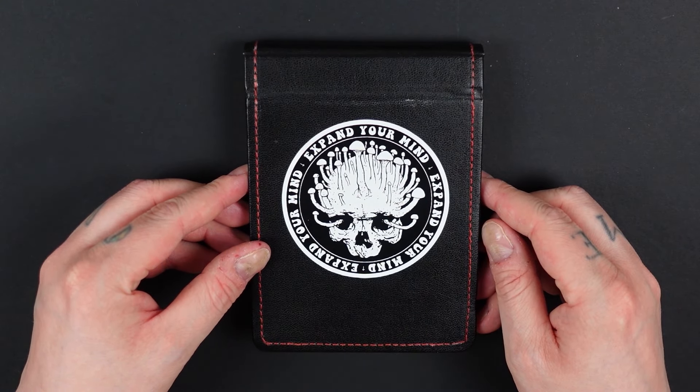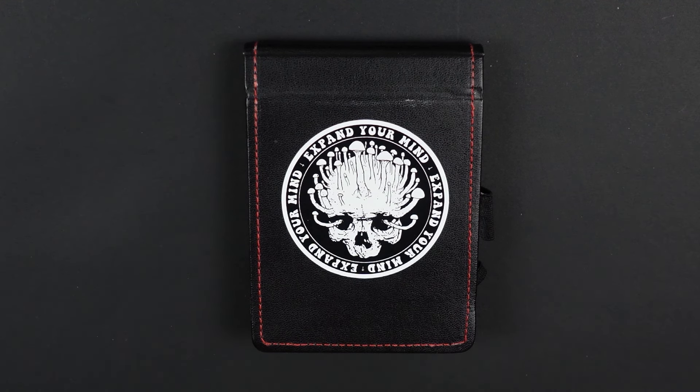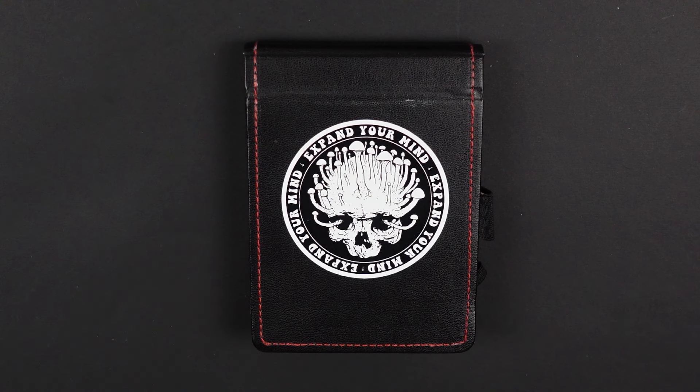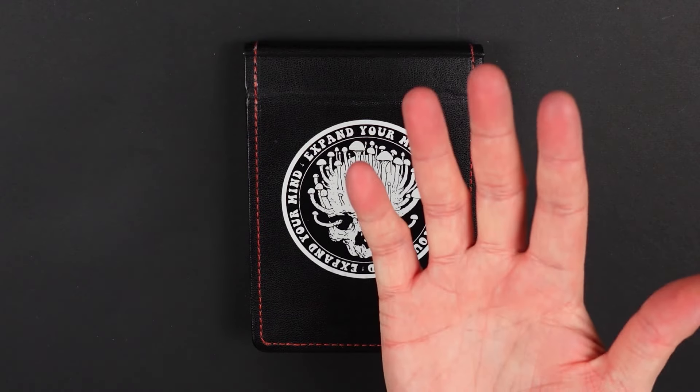I hope you enjoyed this sketchbook flip-through. I also want to mention that I recently started my Patreon page at patreon.com/albertfisk — if you want to see more in-depth posts about my work, work-in-progress shots, me nerding out about sketchbook stuff or materials, or if you want to see videos like this before everybody else on YouTube, go check it out. I would really appreciate it if you want to support my work. Thank you for watching, I will see you next time. Bye bye!